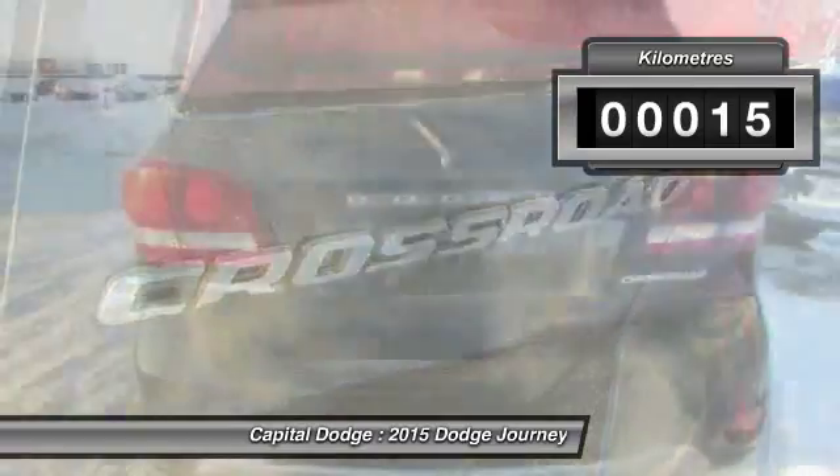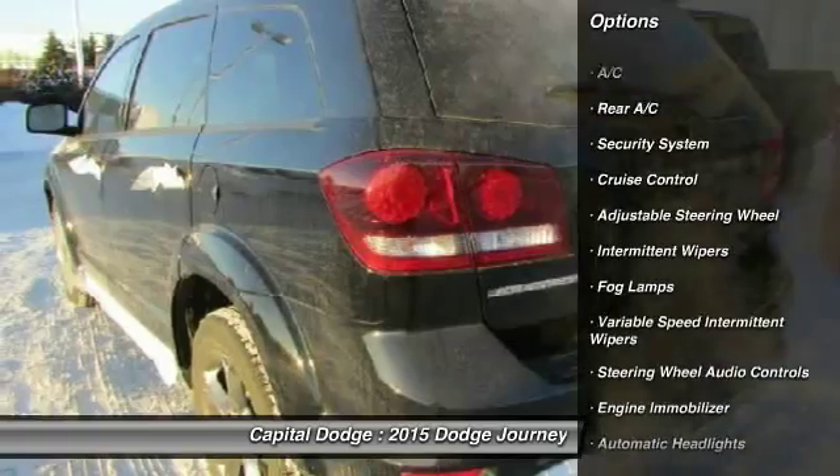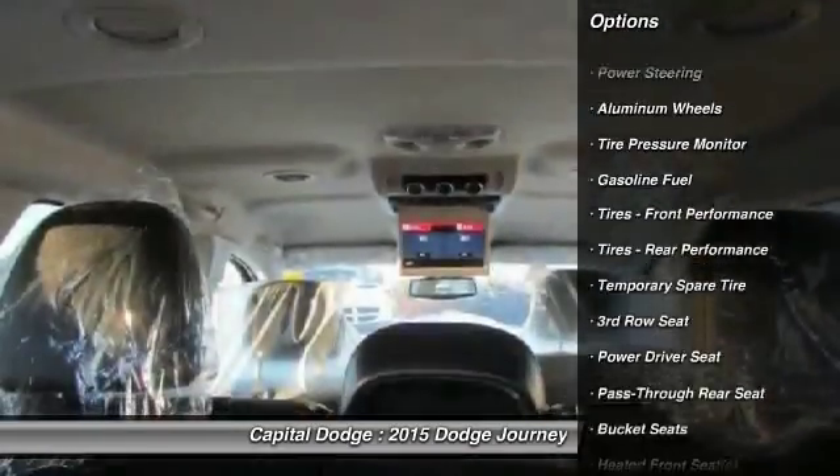This vehicle has less than 1,000 kilometers. Here are some of this vehicle's great options: stability control, steering wheel audio controls, anti-lock braking system, and traction control.